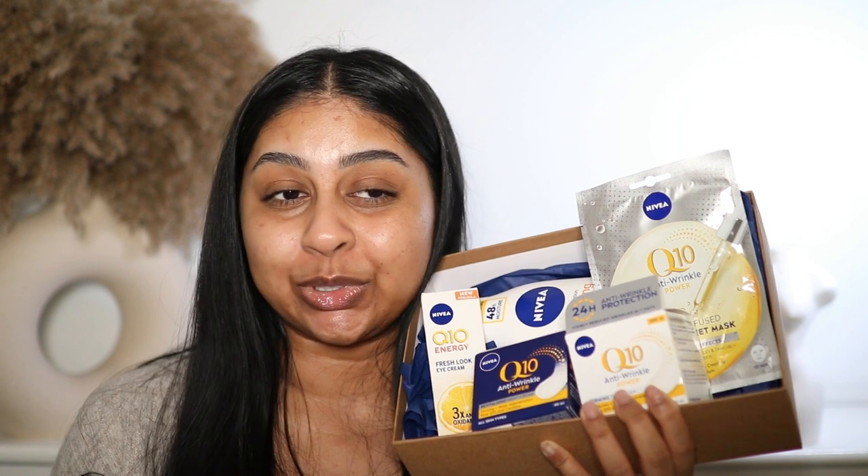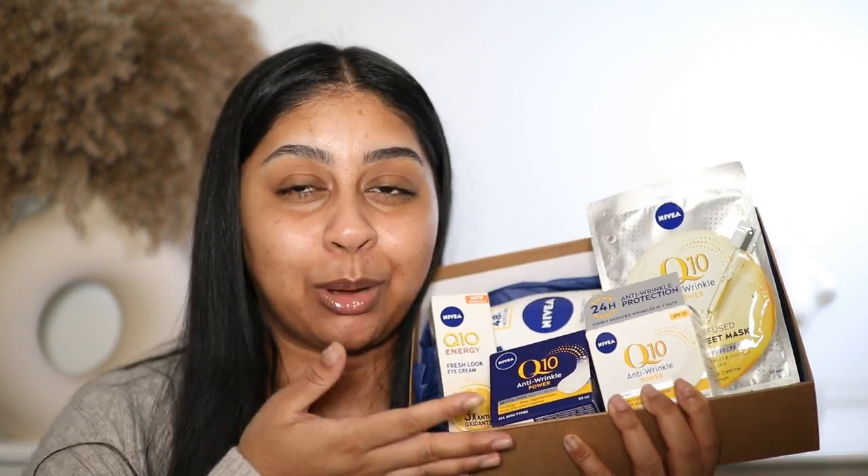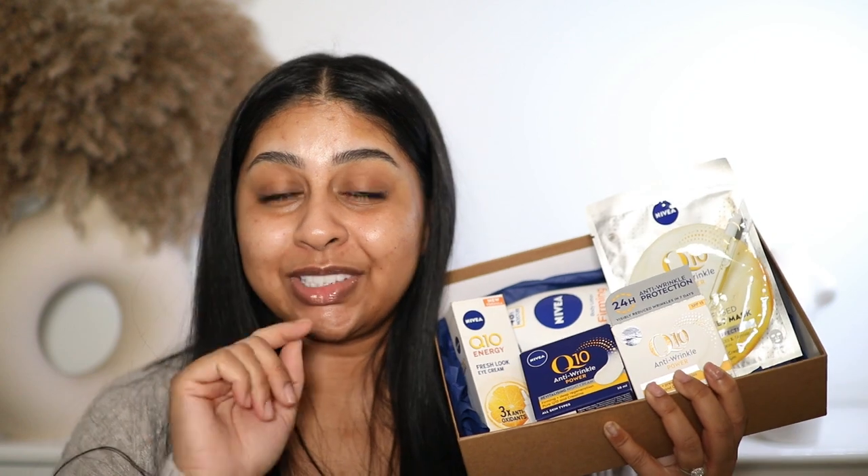If you want to get ahead and get your Mother's Day gift sorted, I definitely recommend checking out NIVEA's Q10 Power range — I feel like any mom would love opening this box. I'll leave a link in the info box, definitely check out Superdrug — you will be your mom's favorite! A big thank you to NIVEA for sponsoring today's video. Lately I've really been reaching for the IT Cosmetics Your Skin But Better foundation in the shade tan neutral — it's just really skin-like.